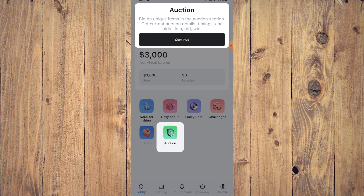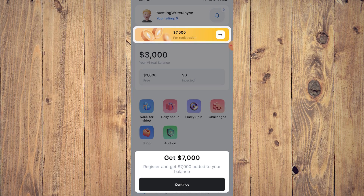After that click continue and it's going to be your auction — bid on unique items in the auction section. Get current auction deal details, timings, and bids. Join, bid, win. After that, this is the free registration bonus — you get $7,000 if you register, so click continue.